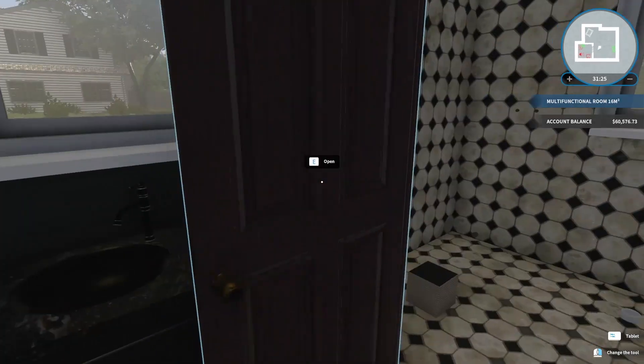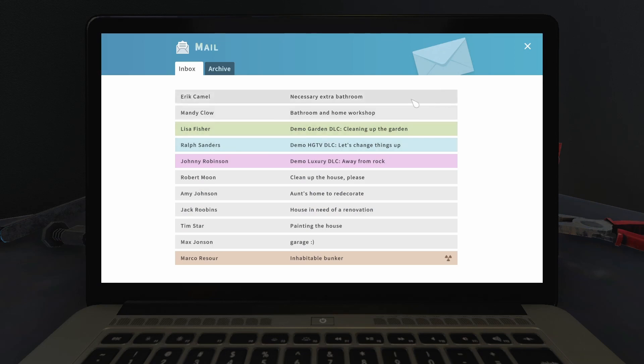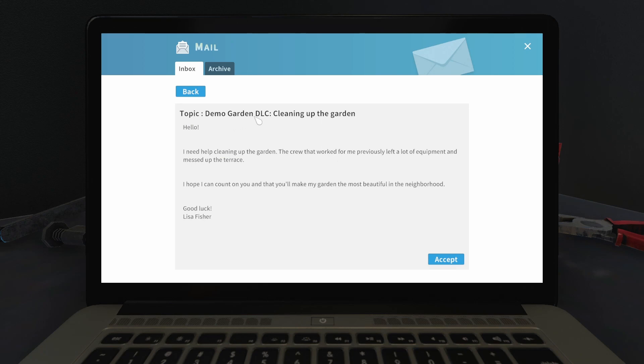Oh, I do not have tiling yet. Oof. Okay, so I can buy it, but I can't use it. That's fair. Do any of these have tiling? Or we can learn tiling. Necessary extra bathroom. Bathroom in-home workshop. Demo garden DLC — cleaning up the garden. Let's change things up, let's check this out.